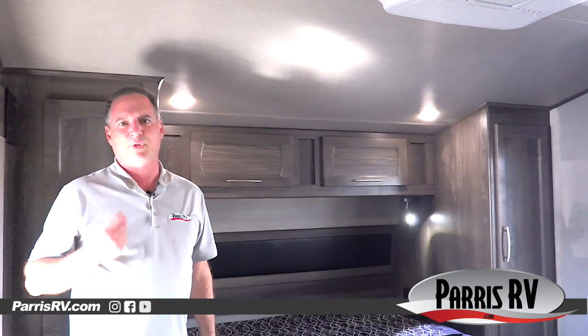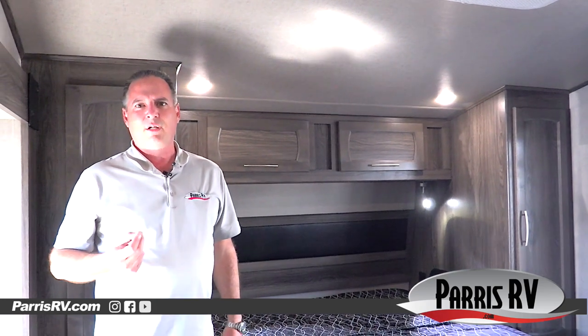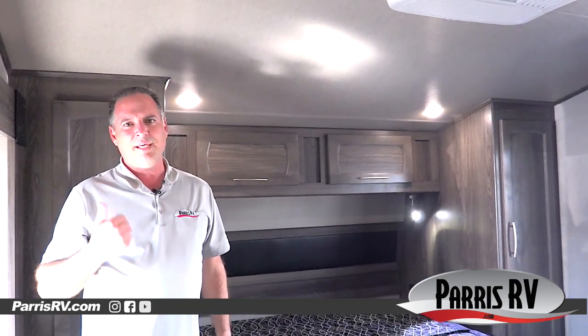Vortex really cuts no corners and builds a super high-end quality product. Here at Paris RV we have 14 brands of toy haulers. If you want to learn more about this or any RV, come see me at Paris RV.